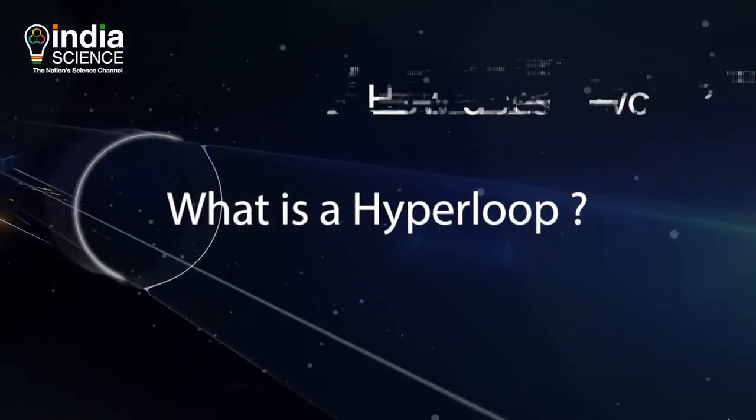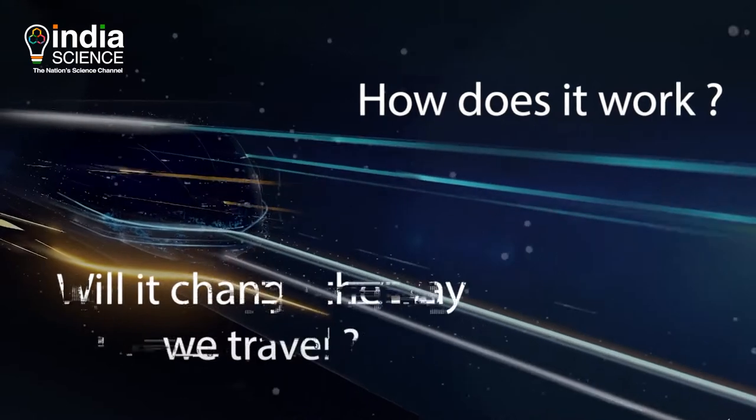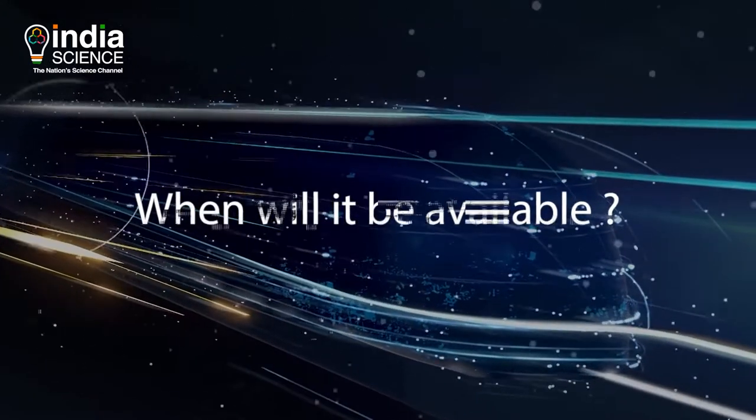But what is a Hyperloop? How does it work? Will it change the way we travel? When will it be available?